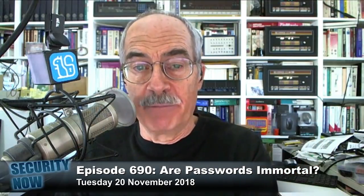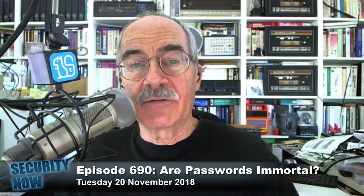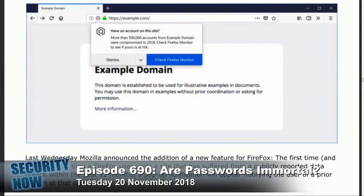They use — and I have a picture of a sample from their announcement in the show notes — where they just use example.com, and it shows a little pop-up, and it asks the question: have an account on this site? More than 500,000 accounts from example domain were compromised in 2018.